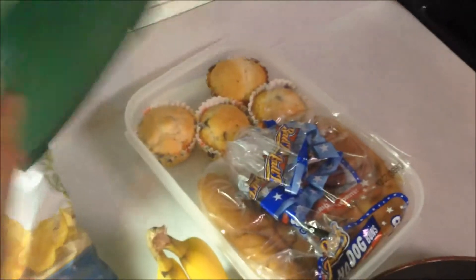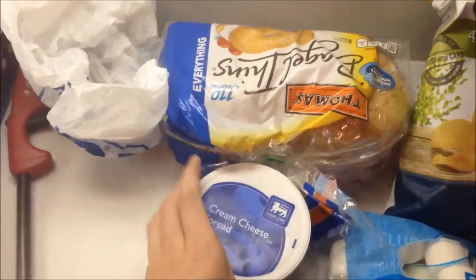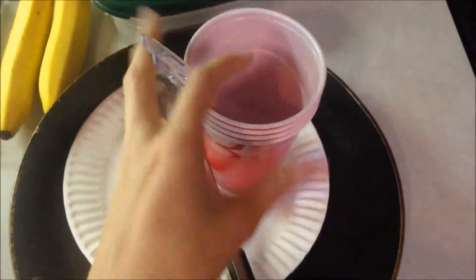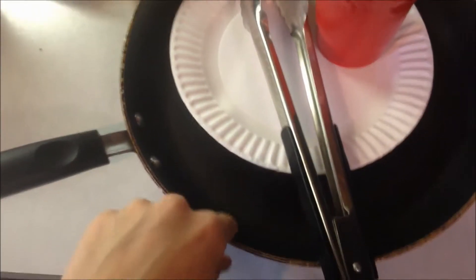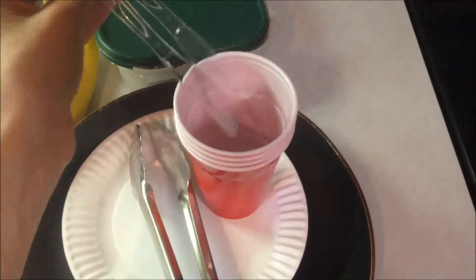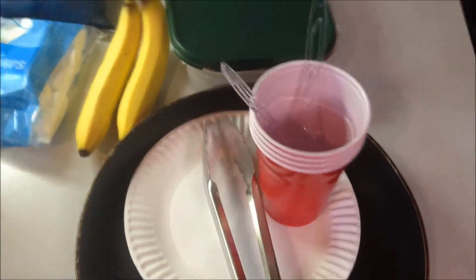For snacks I have marshmallows and chips. For breakfast I baked several muffins, and we'll probably have some fruit as well. For lunch I brought bagel thins and cream cheese, and we'll likely have leftover chips and fruit throughout. For cooking I have a frying pan, some plates, cups, knives, and tongs.